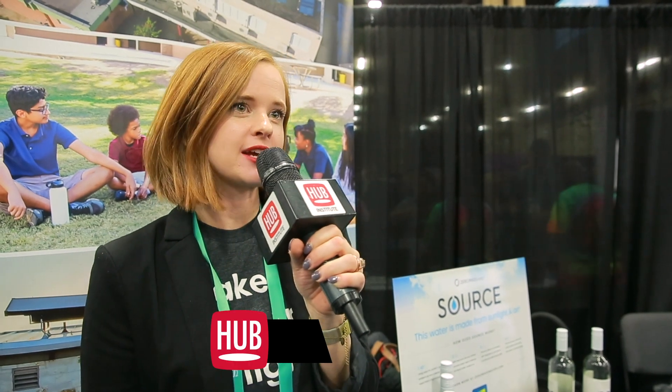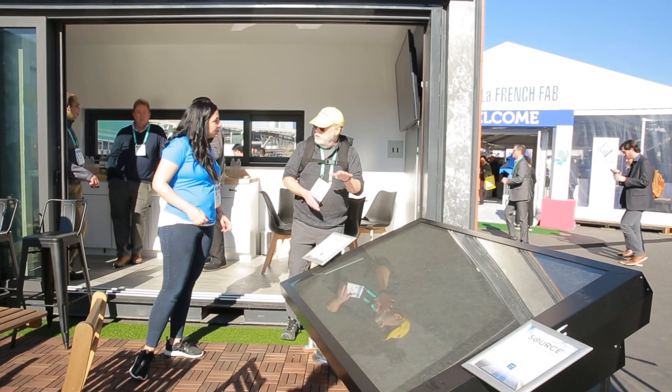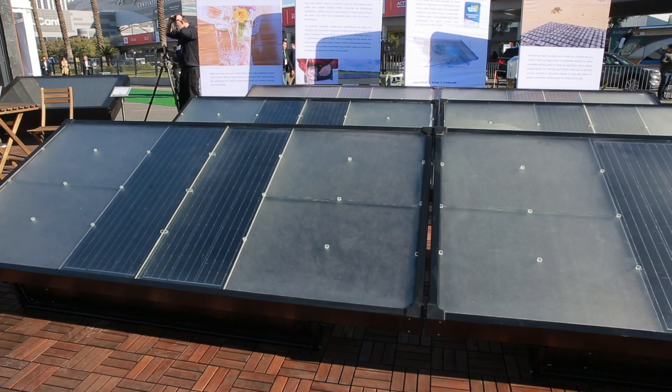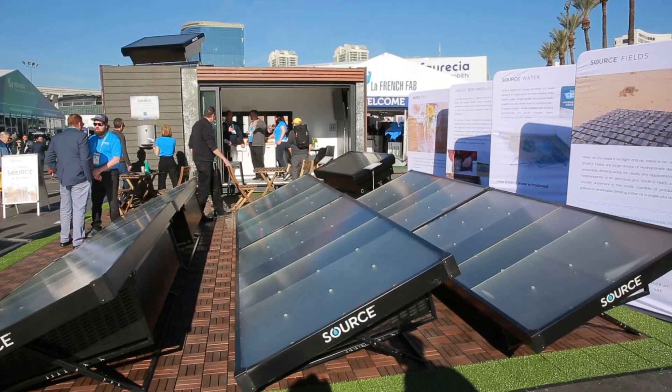We are Zero Mass Water and our technology, Source Hydro Panels, use sunlight and air to make drinking water. We have two very exciting announcements here at CES 2020. Both our Source Rexy Hydro Panels, optimized for residential, small business, and school rooftop water production — they're more compact and easier to install — and we're also unveiling our Source Fields, which are large fields of hydro panels designed to make an unlimited amount of water.